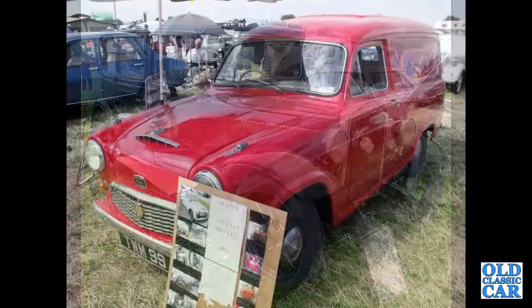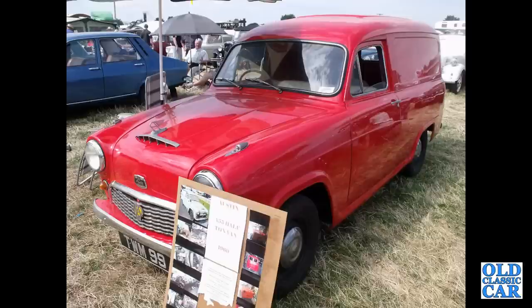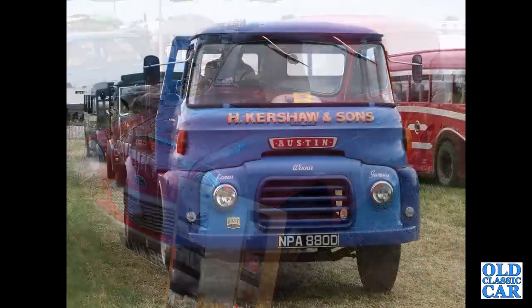This is an Austin A55 half-ton van. Quite a rare survivor because light vans and pickups get worked hard and rarely survive. And here's another commercial version — an Austin FFK lorry driving towards us.